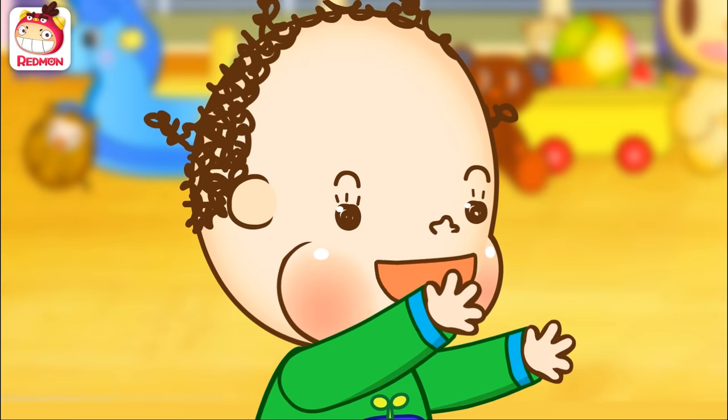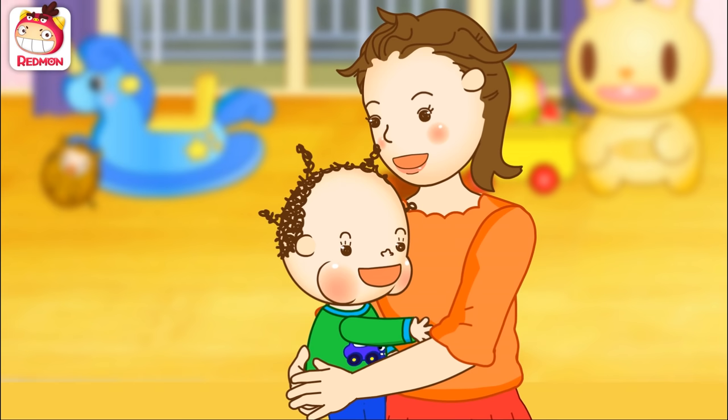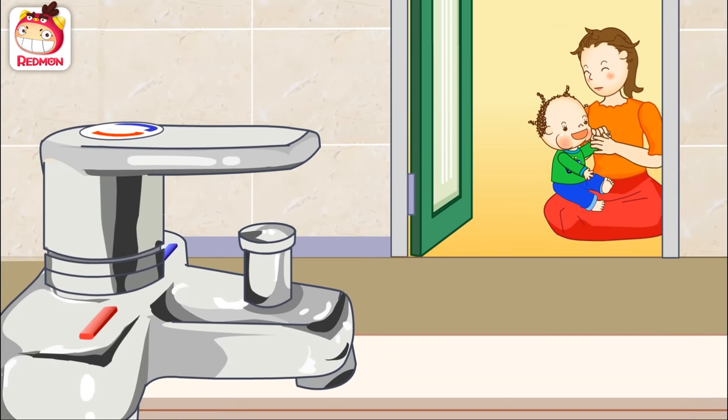Mommy! Mommy! I'm okay now! Yeah? Thank goodness. Everyone, always be careful when touching the faucet.